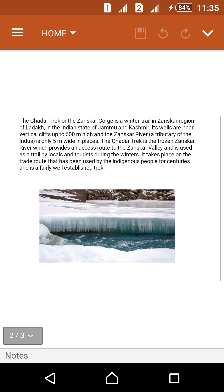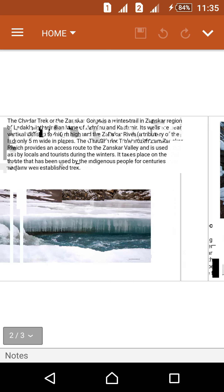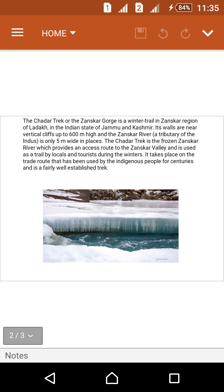The Chadar trek, or the Janskar Gorge, is a winter trail in the Janskar region of Ladakh, in the Indian state of Jammu and Kashmir. Its walls are near-vertical cliffs up to 600 meters high, and the Janskar River, a tributary of the Indus, is only five meters wide in places. The Chadar trek follows the frozen Janskar River, which provides an access route to the Janskar Valley and is used as a trail by locals and tourists during the winters. It takes place on a trade route that has been used by indigenous people for centuries and is a fairly well-established trek.